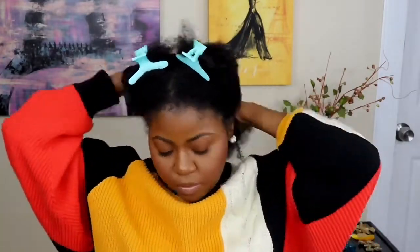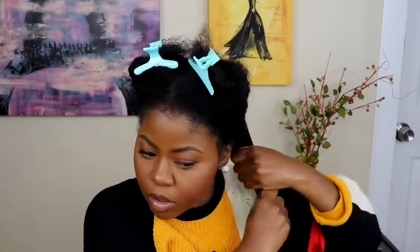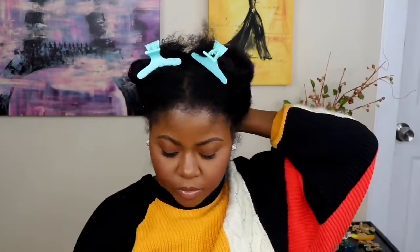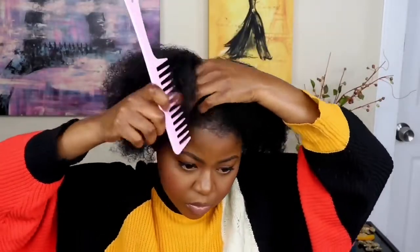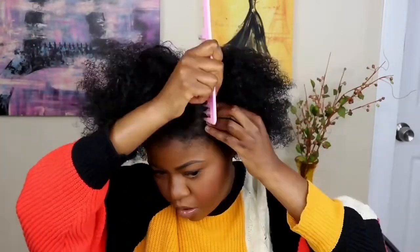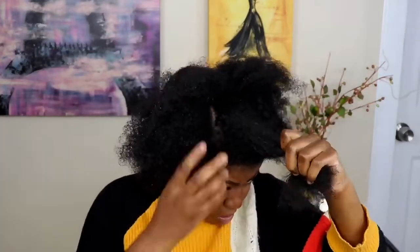First and foremost, I am going to start off with this leave-in honey conditioner. When I tell you guys this leave-in conditioner is by far the best I've ever used — that's on period. It does wonders to my hair, honestly. It makes my hair feel so soft. You gotta go get it sis, go get you this leave-in conditioner. So what I did was I sectioned my hair.